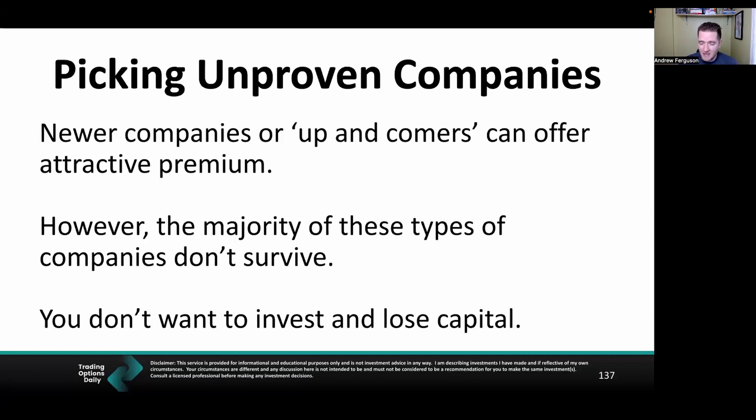Another mistake is picking unproven companies — I've had to eat big losses doing this. I've chased premium on bad companies and just lost capital, plain and simple. Stick to companies with solid fundamentals; stick to the blue chips. Stay away from up-and-comers that look attractive in terms of premium, because you don't want to lose capital. Try to maintain an even risk profile across your portfolio.